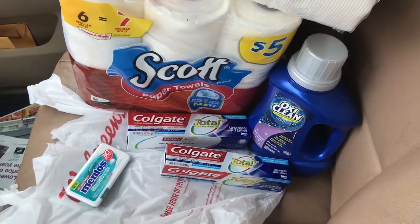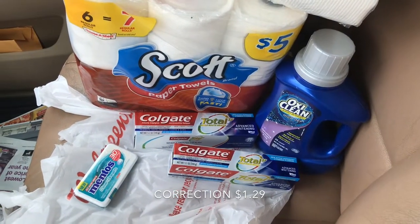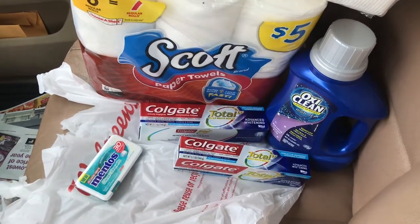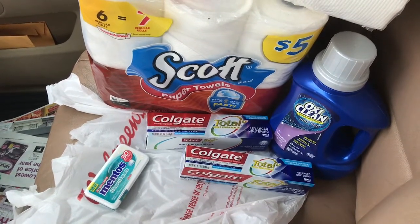On the Mentos, the Mentos is $1.25 and you get $1.25 in registered rewards, so this is completely free guys. And on the Colgate Total, when you buy two you get 4,000 points.